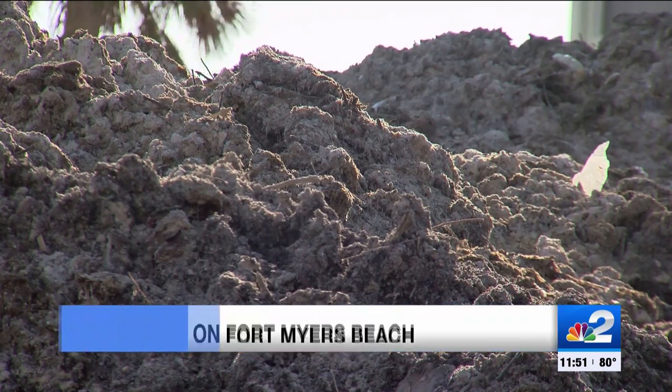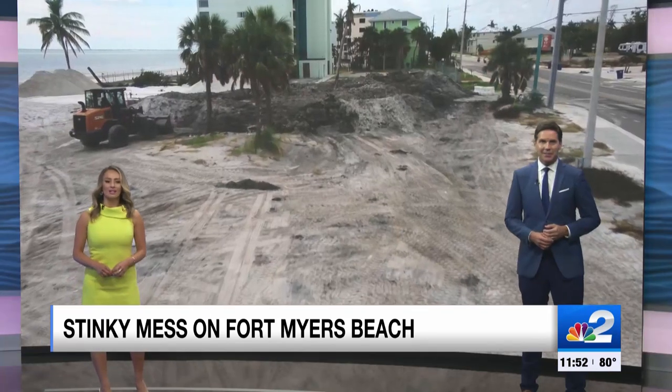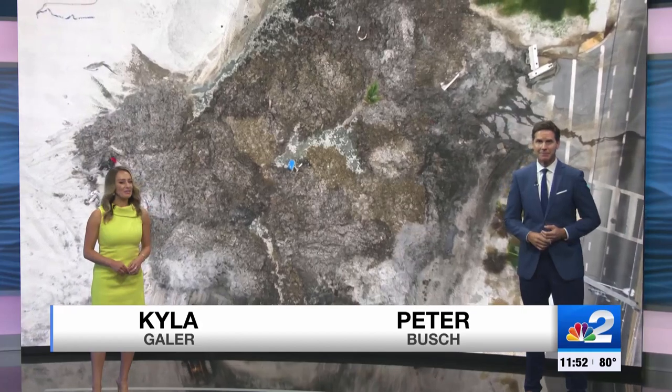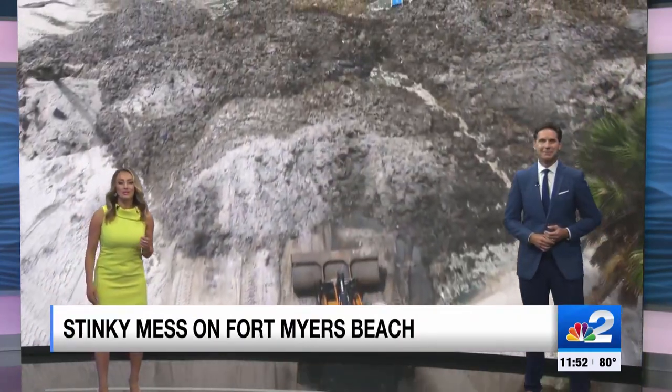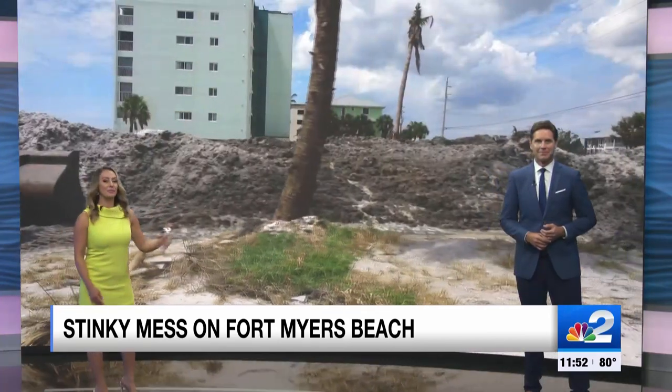There is something beyond stinky out on Fort Myers Beach tonight — not just a little bit, but giant piles of it. Take a look at this video: mounds of rotting and downright awful stenches stinking up part of Mid-Island. Not what you want to smell. You're going to be happy you can only see this story. NBC2's Gage Gilding is on Fort Myers Beach tonight, finding out what it is and when it will all be cleaned up.